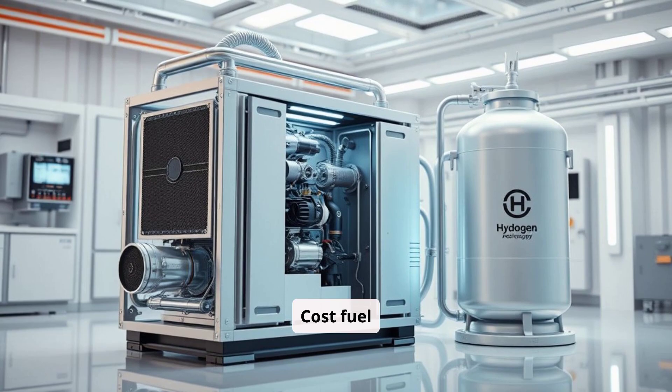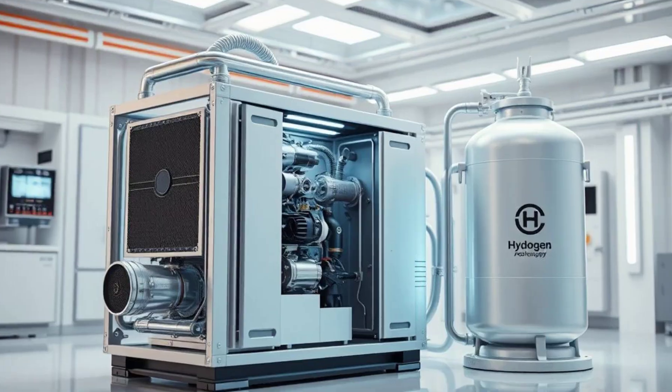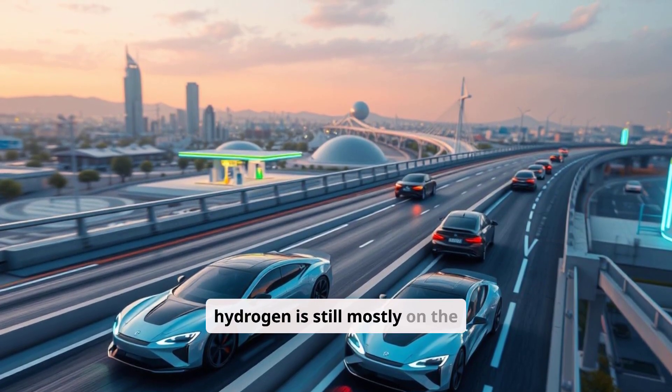Cost: fuel cells and hydrogen tanks are still expensive, and so is transporting hydrogen safely. The result? EVs are growing fast, while hydrogen is still mostly on the sidelines.